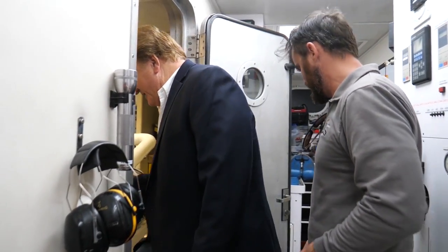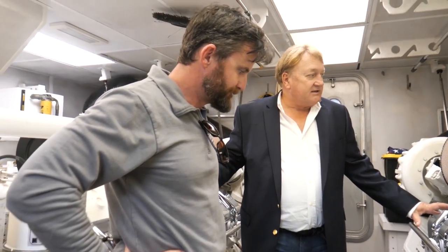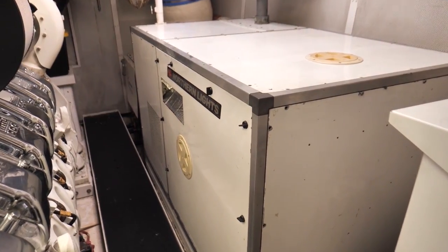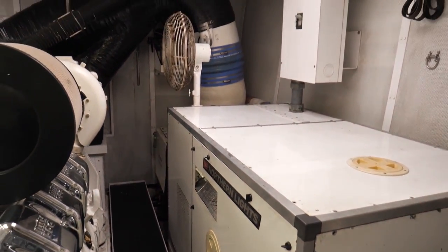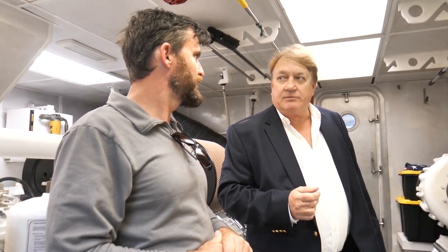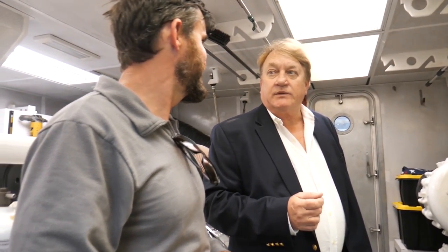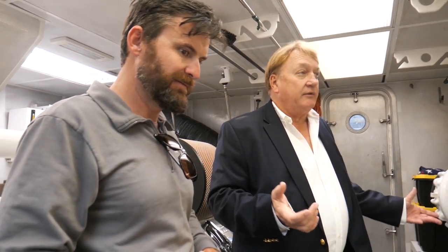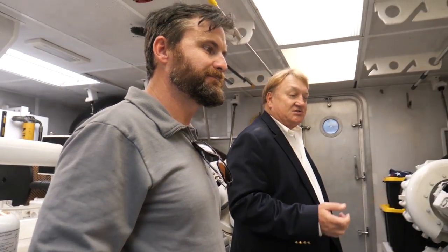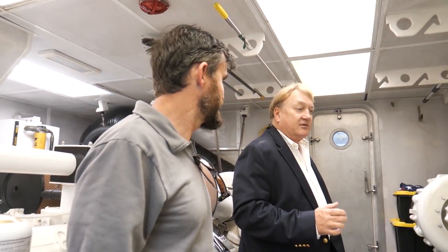Stepping into the engine room — 2,600 horsepower each. You'll see the Northern Lights generators on either side, two of them, both in sound enclosures. They're 85 kilowatts each. Any one of them will run the entire boat; we never have to run both at the same time. The engines actually just had their 4,000-hour service done, so they are fresh and ready to go.